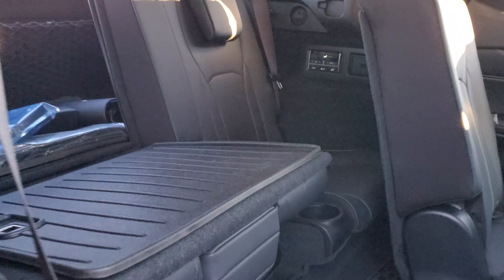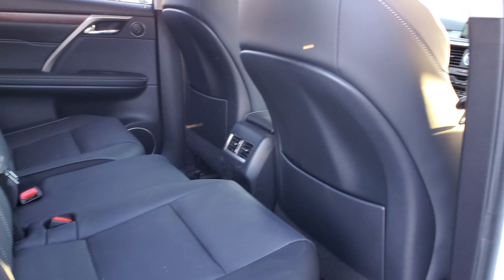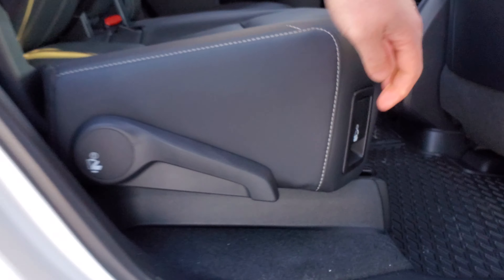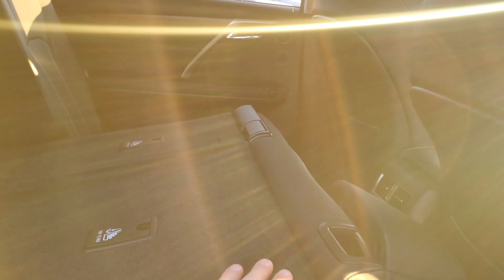You get signal lights on the mirror, blind spot monitoring with rear cross traffic alert, and they are power folding mirrors. One neat thing with the Lexus RX is that your side moldings will always stay clean because there's a rubber seal that cups over the door and keeps it dry.